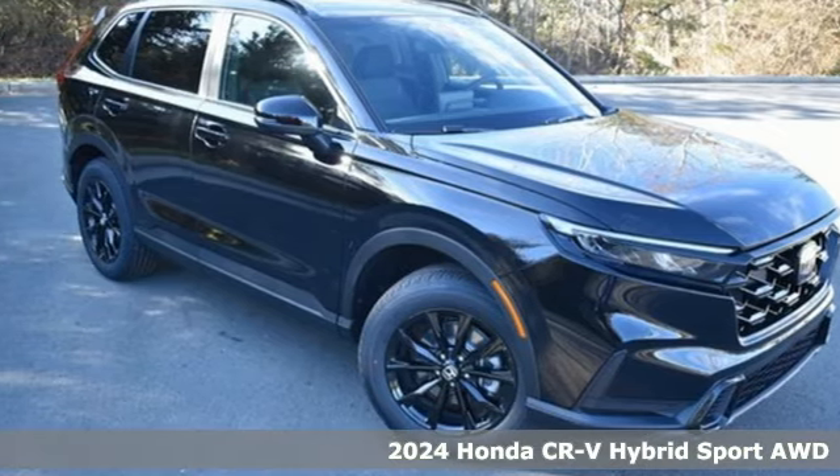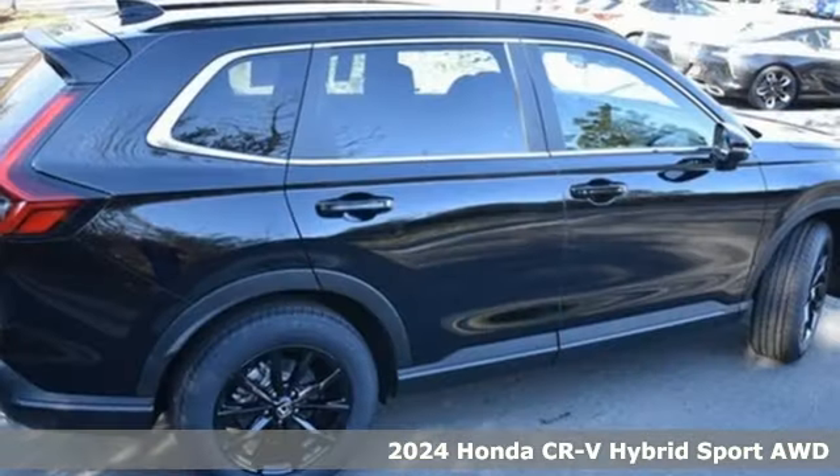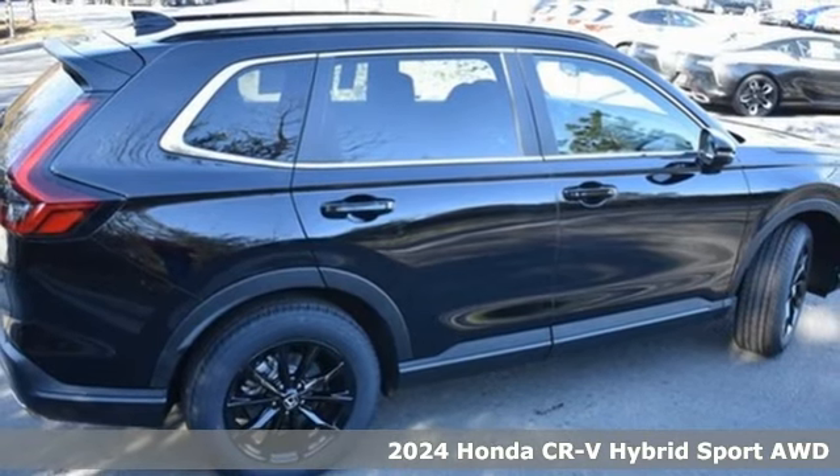Here's a new 2024 Honda CR-V Hybrid. It's a Honda, so longevity comes standard.